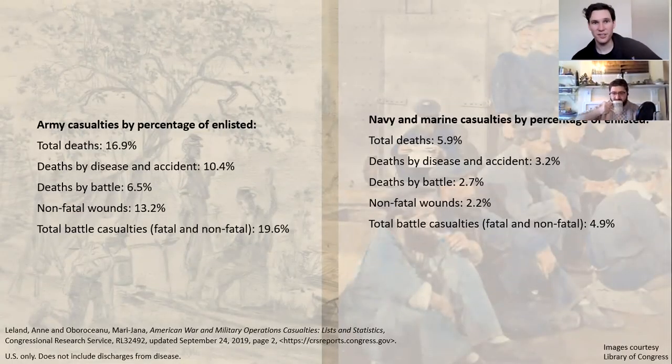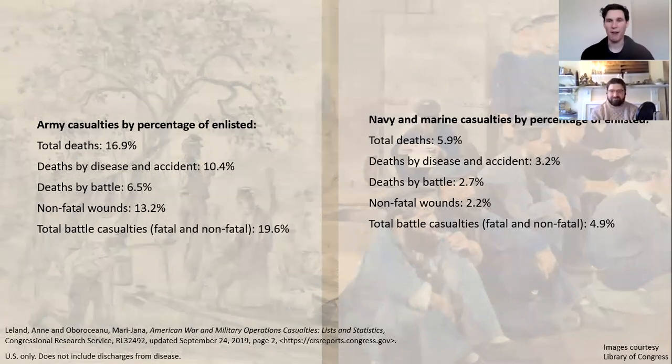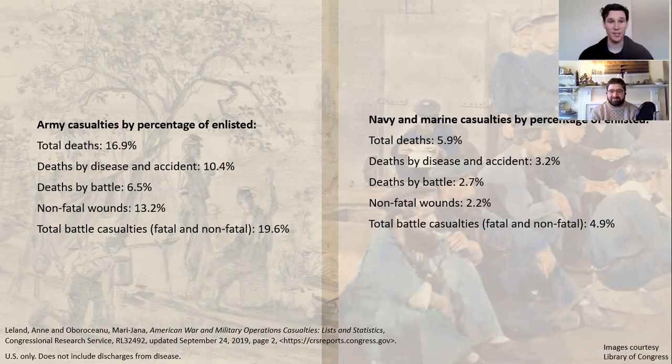There's a lot of interesting stuff to unpack there. Worth noting the percentages — because of course the total number of people in the Army dramatically outnumbers those in the Navy and Marines. That's why we're using percentages, and the percentages are revealing some interesting things along the lines of what you just said.